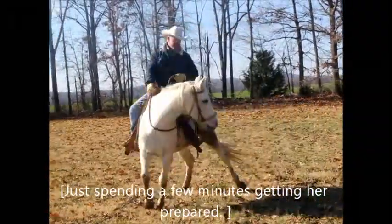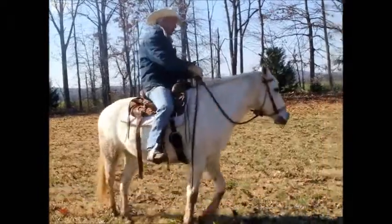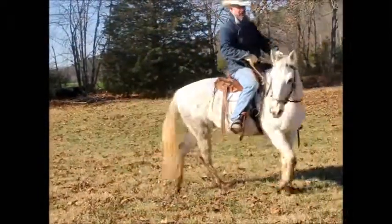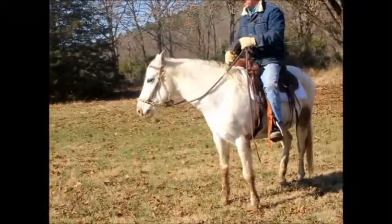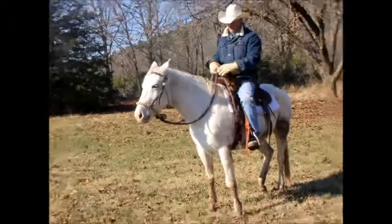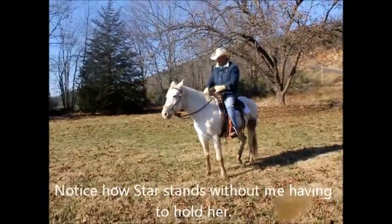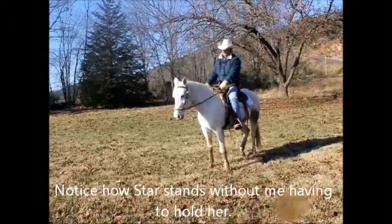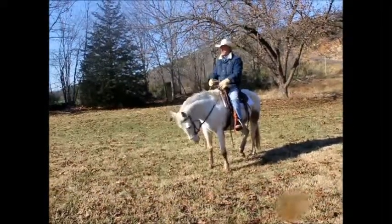You can see right here how she yields her hind quarters really good. She follows the feel really good with her nose. I've got a soft hackamore on her right now. You can ride her with a snaffle — probably got a little more control with the snaffle, but she's yielding pretty good to the hackamore.